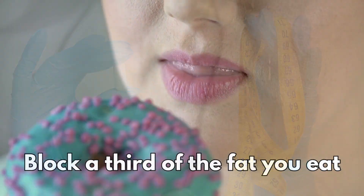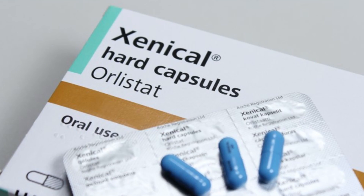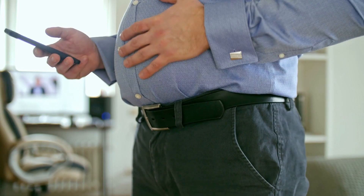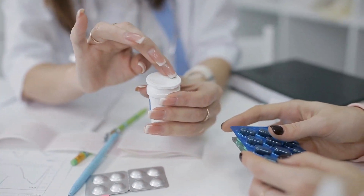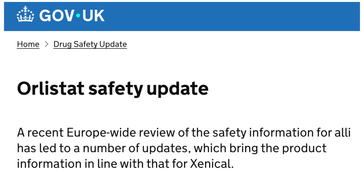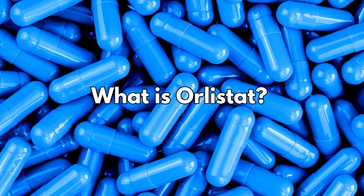What if a pill could block a third of the fat you eat from ever being absorbed? That's exactly what Orlistat is designed to do. But how it works and the side effects you need to know about might surprise you. In this video, I'll explain everything you need to know about this weight loss medication, including six important safety updates you should be aware of. So let's get started with what is Orlistat.